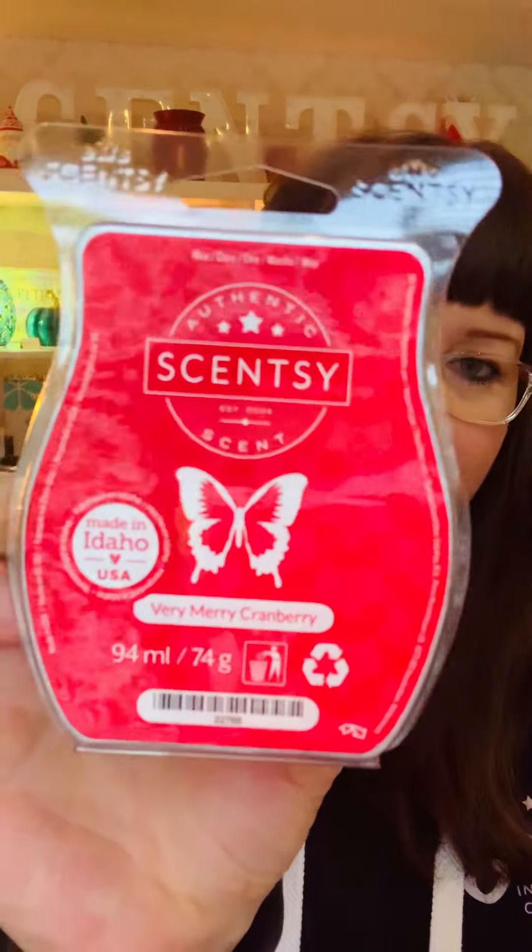That was Christmas Cottage. Now my other favorite, which also screams Christmas but in a lighter note — Very Merry Cranberry. If I'm honest, at Christmas it will be Christmas Cottage or Very Merry Cranberry warming in my home. This is a cooler fragrance — where Christmas Cottage is warm, Very Merry Cranberry is cooler, crisper, more fruity, and lighter, but equally Christmassy.